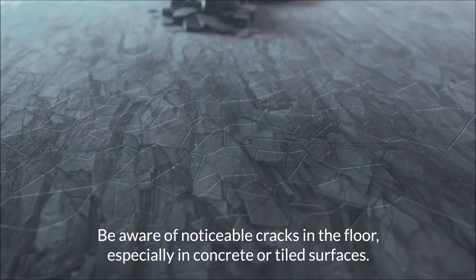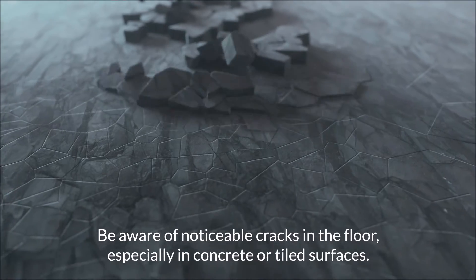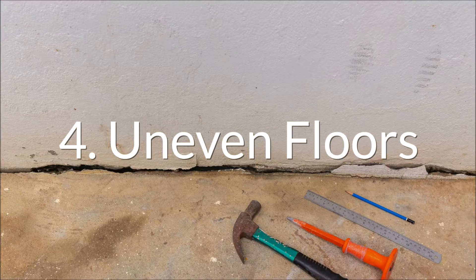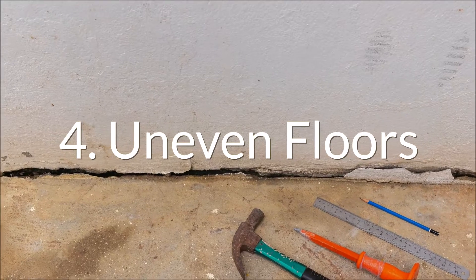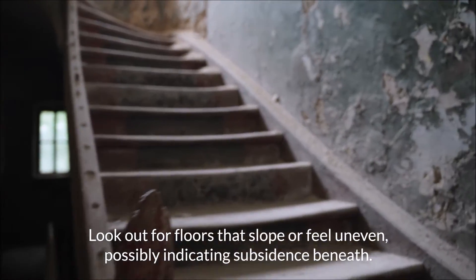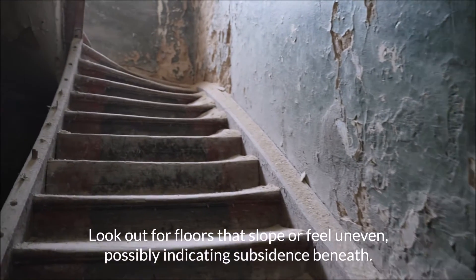Be aware of noticeable cracks in the floor, especially in concrete or tiled surfaces. Look out for floors that slope or feel uneven, possibly indicating subsidence beneath.